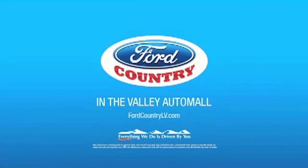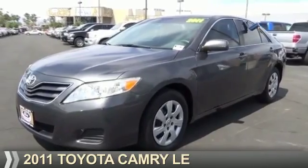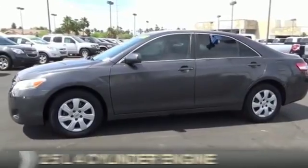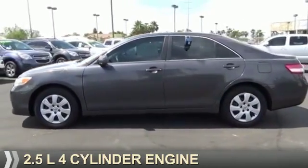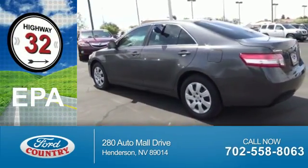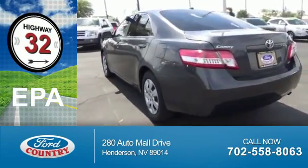Visit Ford Country in the Valley Auto Mall today. Presenting the 2011 Toyota Camry. It's powered by a 2.5 liter 4-cylinder engine and an automatic transmission. Great fuel efficiency saves you money by requiring fewer trips to the gas station.